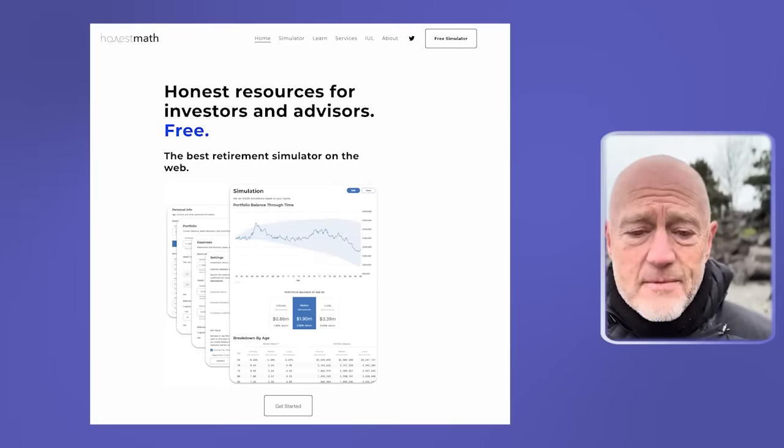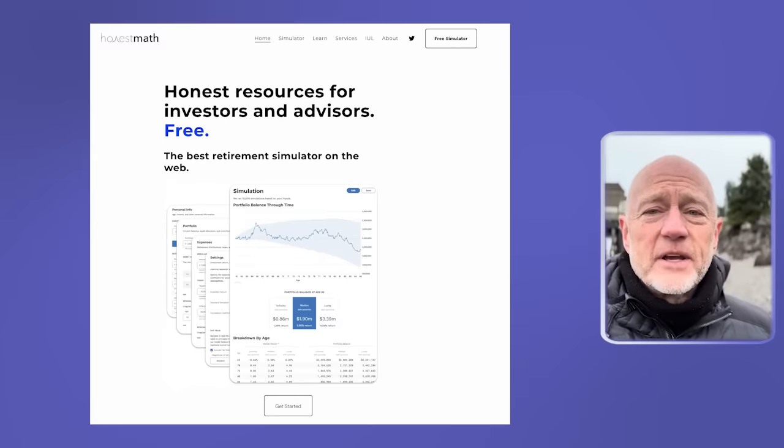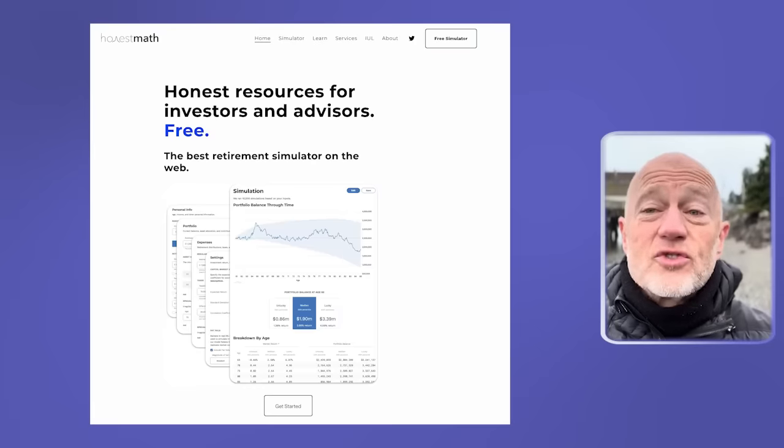The second online calculator is HonestMath.com. Those of you who watch my videos know that I use this software a lot. I like it because it does have a Monte Carlo simulator, as do all three of these that I'm going to talk about today. None of these are affiliate links — I don't accept affiliate links. I just want to help you find a tool that can help you answer the question you have, which is really what the purpose of this channel is. The second one, HonestMath.com — I like it because it's high level and doesn't get caught in the weeds.